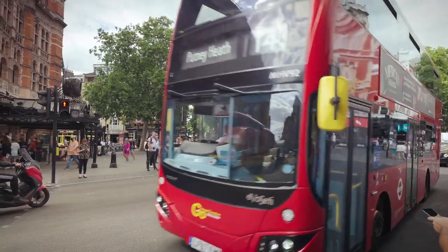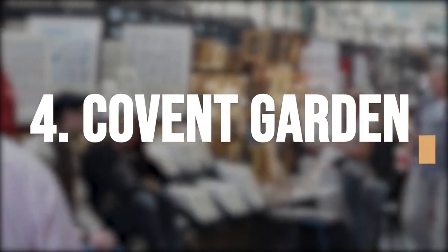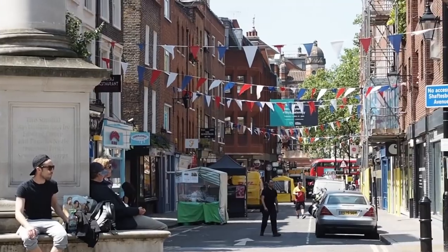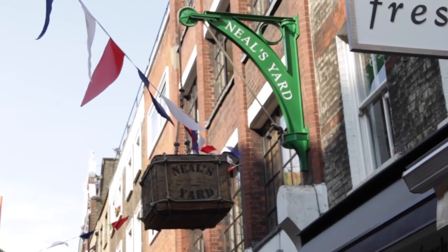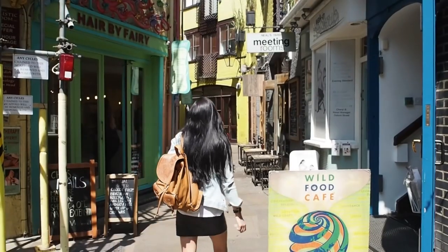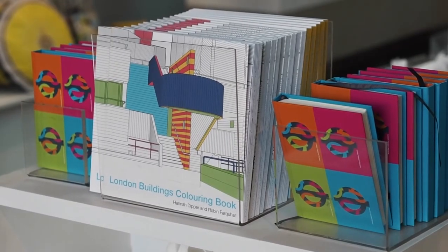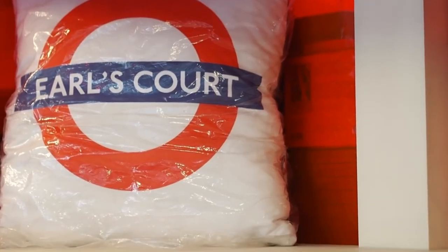Experience the lively atmosphere of Covent Garden, a charming district filled with shops, restaurants, street performers, and entertainment. Covent Garden is a vibrant district located in the heart of London's West End. Once a fruit and vegetable market, it is now a bustling hub of shops, restaurants, theaters, and street performers. The area is home to a variety of independent shops and boutiques, as well as well-known high street brands, making it a popular shopping destination for locals and tourists alike.